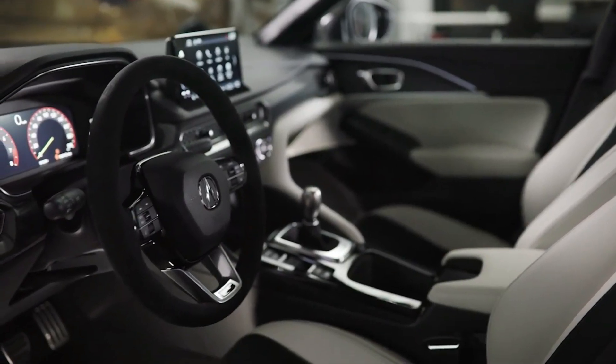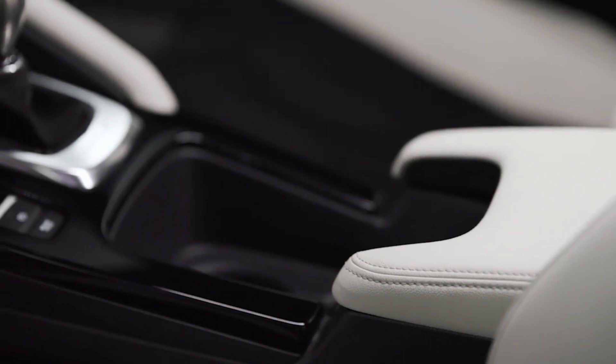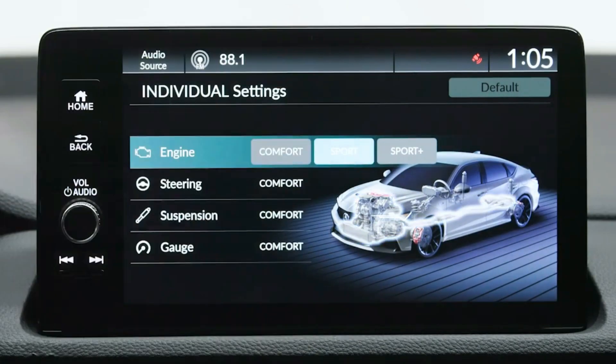It is also the only car in its class to offer a 6-speed manual transmission and a limited-slip differential as standard equipment. The Type S has three driving modes: Comfort, Sport, and Sport Plus.